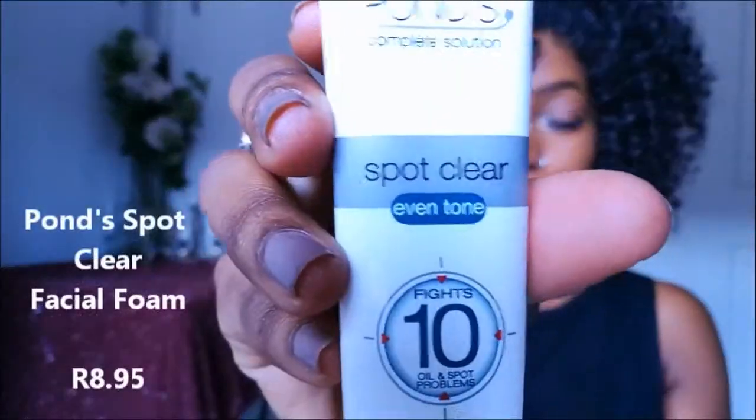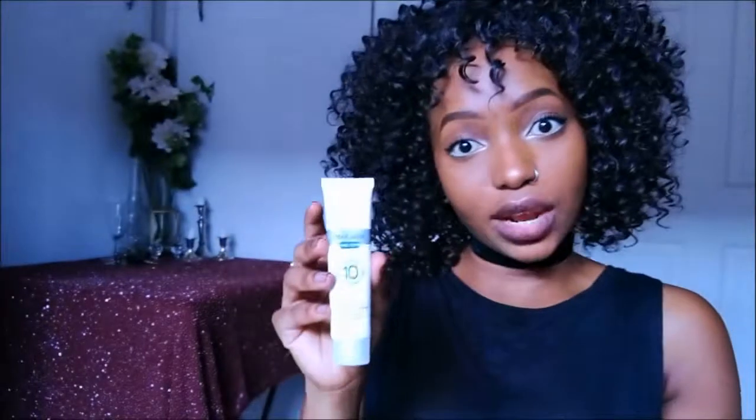I also bought the Ponds Spot Clear Fight Stain Oil for spot problems. I can definitely confirm this — I've been using it since November and it's really made a difference. I'm wearing makeup right now but it's made a huge difference, so do try it out especially if you have spot or oily problems. It's about eight grand, and the big one is about 40 grand.